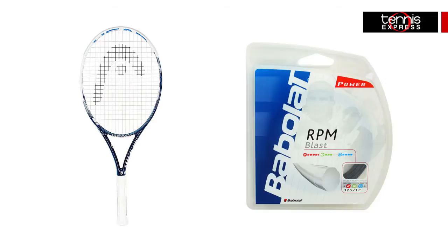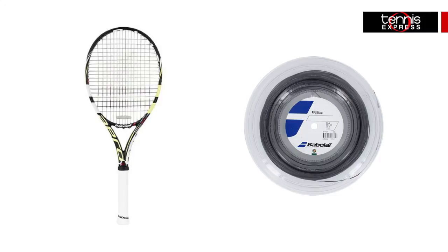The ladies, ranked 4th and 7th in the world, will be armed with their usual weapons of choice. The Head U-Tech Graphene Instinct MP Tennis Racket strung up with Babolat RPM Blast Black String for Sharapova, and the Babolat Aeropro Drive Plus GT strung up with Babolat RPM String for Ms. Genie. Keep an eye out for the silver bags that they'll be carrying as well.